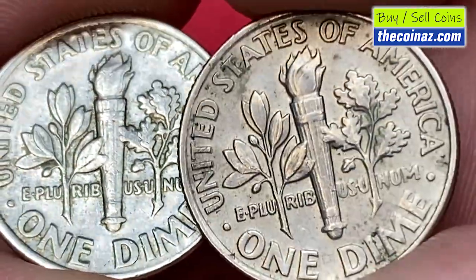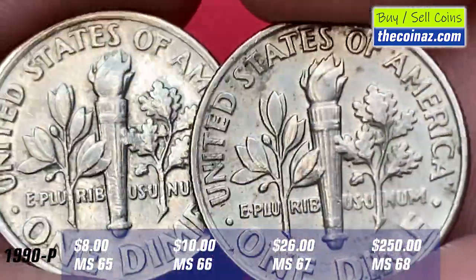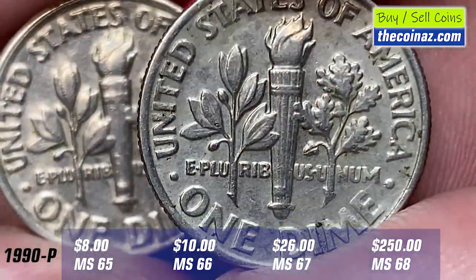With the Full Bands designation at MS67 grade, these coins have a guiding price of $2,250. The price guide for MS grades without full bands are as shown below.